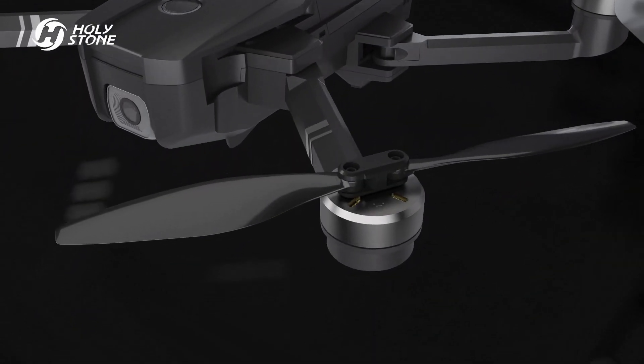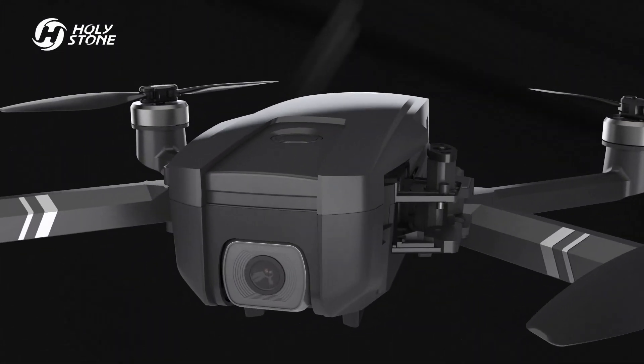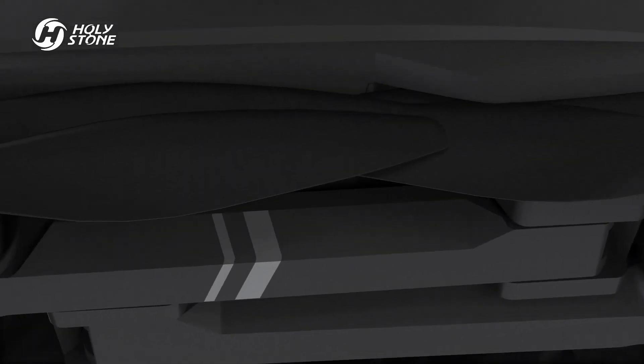Brushless motor with aviation propellers for the highest aerodynamic efficiency. Built-in metallurgical gear shaft for smooth movements, with ultra-high-grade steel precision material used to create the high-quality fuselage.